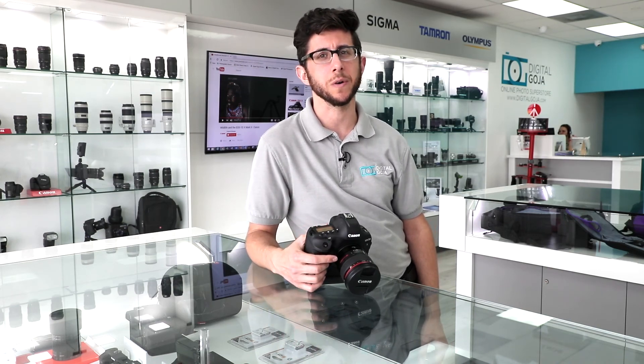Well, I hope I answered your question on the Canon EOS 1D X Mark II. If I didn't, please leave your question down below. And remember, share this video with your friends and fellow photographers. And if you're in the Miami area, please check us out at the Digital Goja showroom.